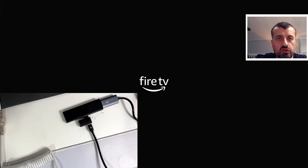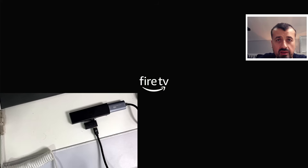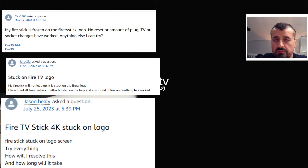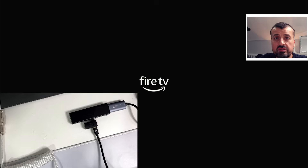I suspect this is some kind of corrupted update — maybe something was pushed out from Amazon which wasn't properly downloaded, or maybe the update was okay but your device couldn't handle it. The net result is every time you reboot your Fire Stick or Fire TV and plug the power back in, it never gets past that initial logo. This problem is rampant right now — so many people are complaining that their Fire Stick or Fire TV is inoperable because it just doesn't get past this boot-up logo.